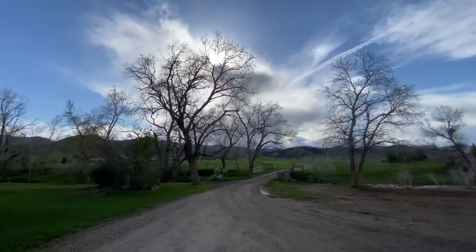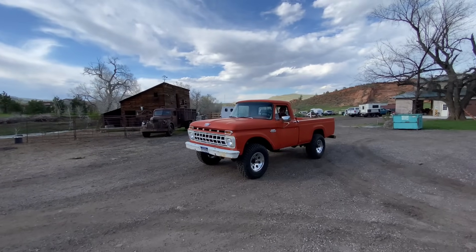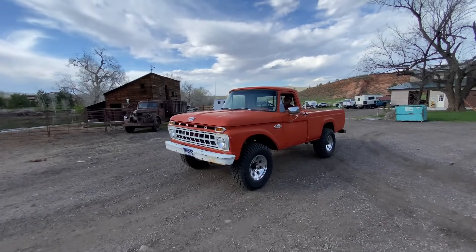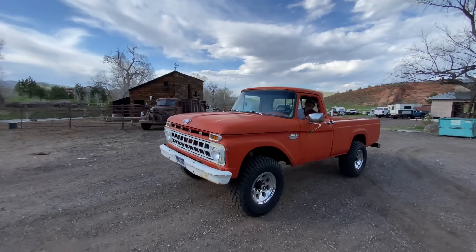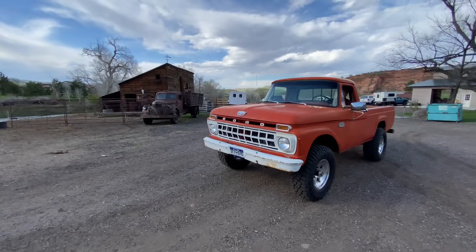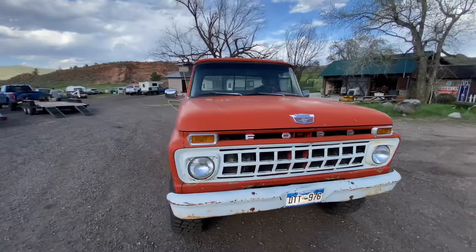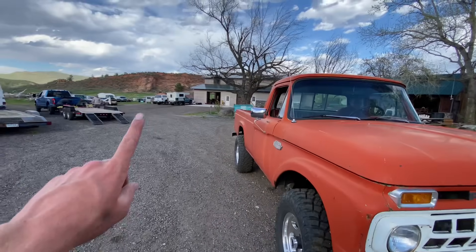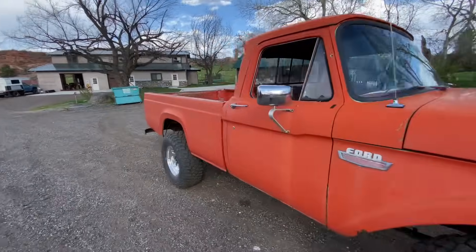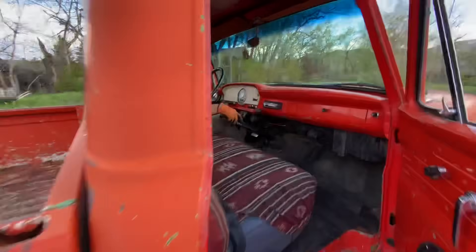Hey guys, welcome to the Happy Yak Ranch and welcome to a fun episode of Fast Lane Classics! Not only do I have the 1965 Ford F-100, but I've got David — David is a legend on the channel. He is the owner and operator here at the Happy Yak Ranch. David, how you doing buddy? Hey, I'm great today!